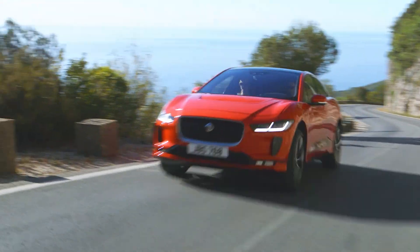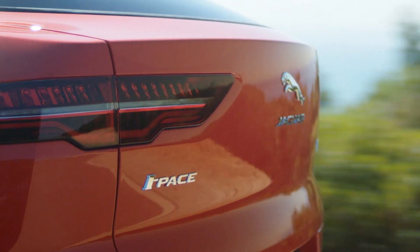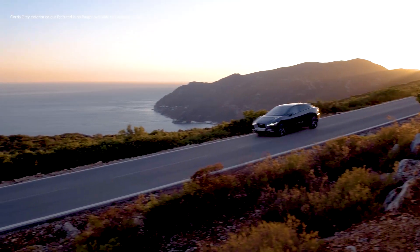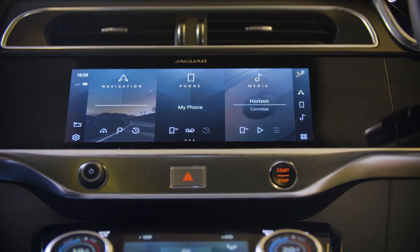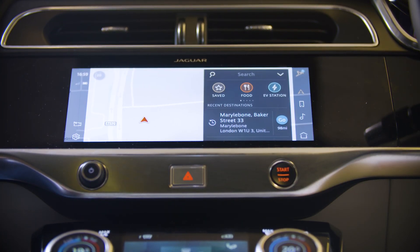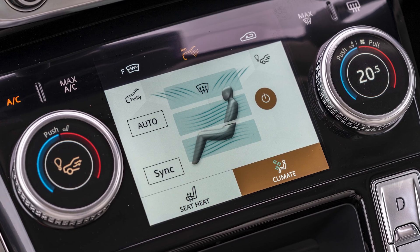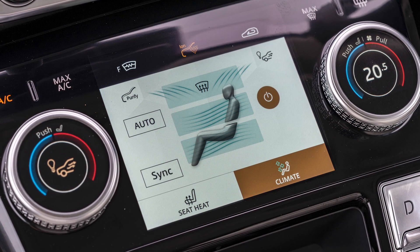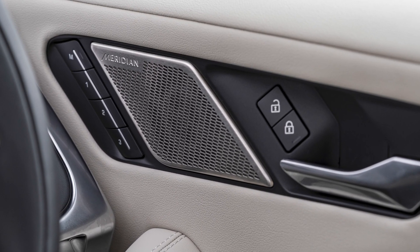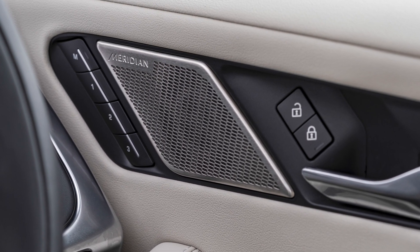The 90 kilowatt-hour battery is shared across all specifications, so the range is the same for all models. Right from the entry-level S, I-PACE is packed with technology and driver comforts: connected navigation, Apple CarPlay and Android Auto, the Jaguar remote app, rear camera, heated front windscreen, heated steering wheel, and heated front seats are all standard. The 380-watt 11-speaker Meridian stereo takes full advantage of the quiet interior to deliver crisp, dynamic sound.